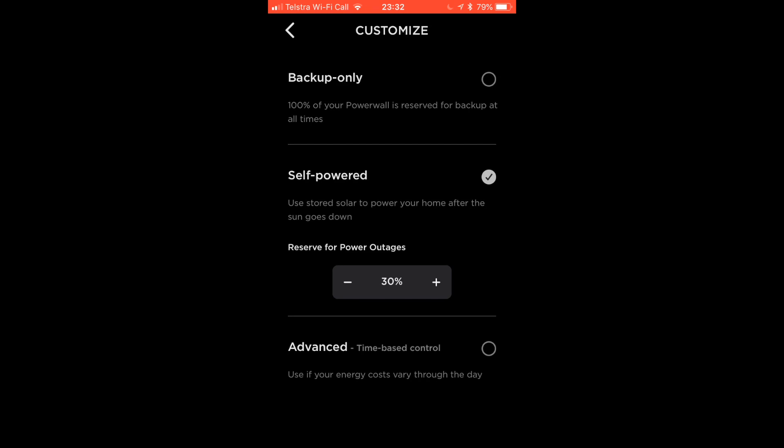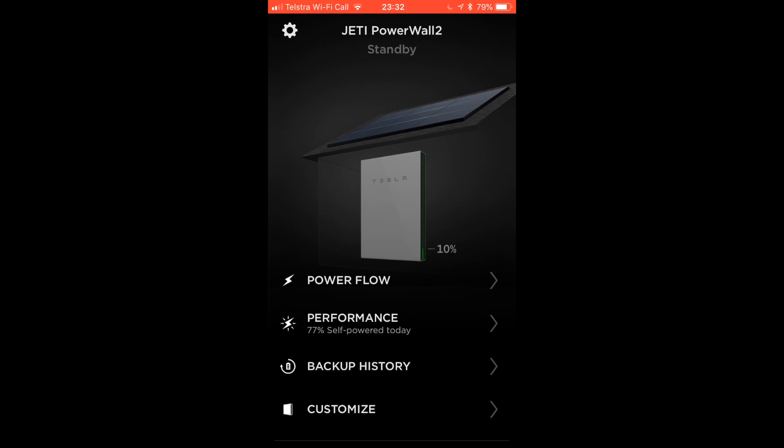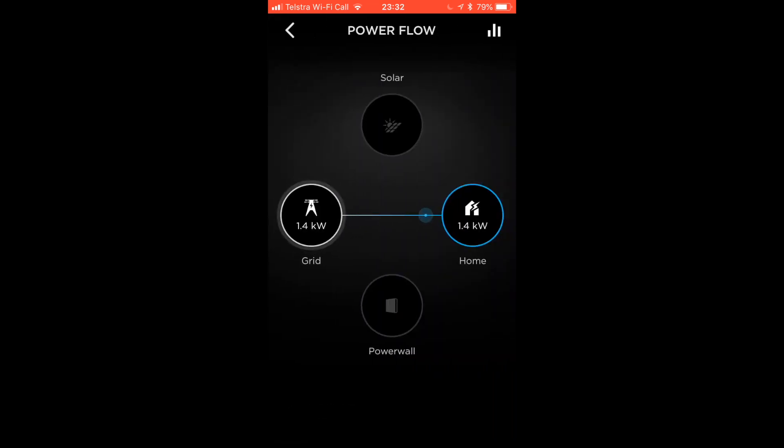With it at 30%, I know that in half an hour's time when the Powerwall 2 is responsive, the power flow will be from the grid to the Powerwall 2 to charge it up to 30% at off-peak rates, which is 16 and a half cents. This will offset it during the day when it's like 60 cents per kilowatt hour.